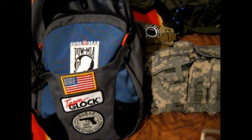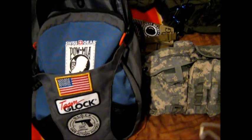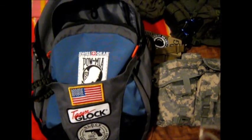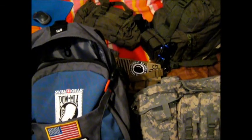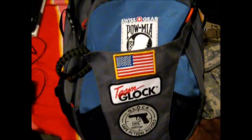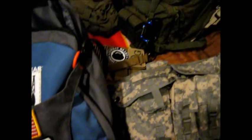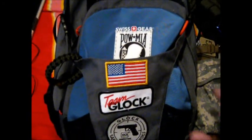Hey guys, StoneGuy223 here. Just going to do a quick video today. I had a few people ask me what my setup is for gear — what I roll with on an everyday basis. So I'm going to try to make this as quick as possible. I'm not going to show you everything in these different bags, but just kind of go through it with you.